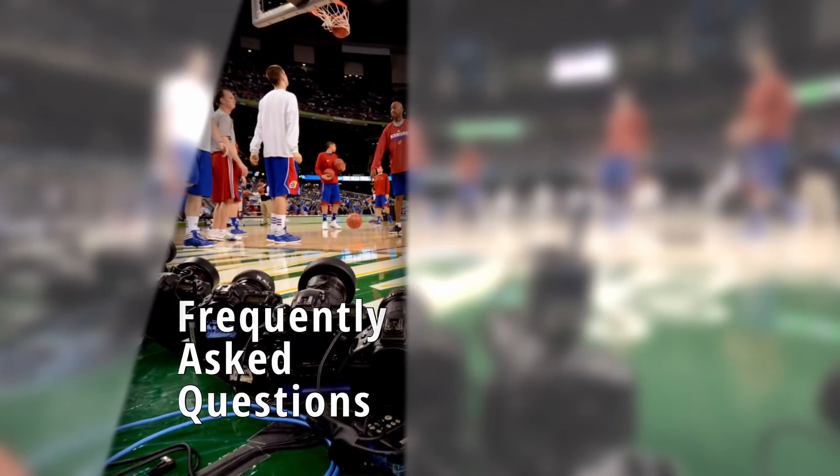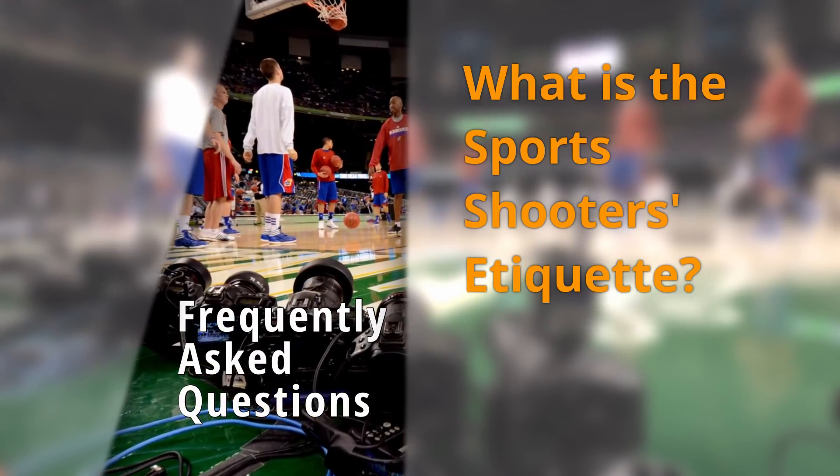And don't go barefoot. Photographer etiquette at sporting events does exist — sometimes hard to believe, but it does. For example, whenever you're pressed in close at a baseball photo well or at the Olympics, everybody takes off their lens hood. That way when you swing, you have less chance of being blocked by the person next to you. Hopefully you all swing at the same time, but sometimes that doesn't happen.